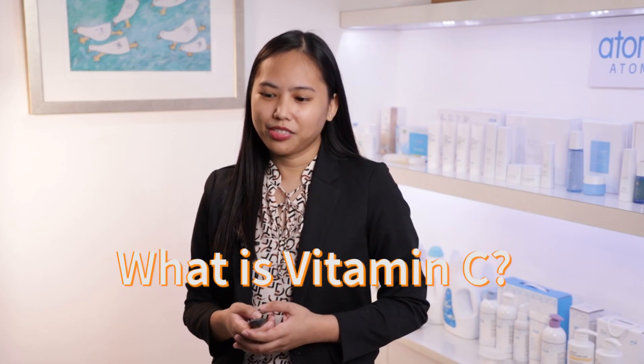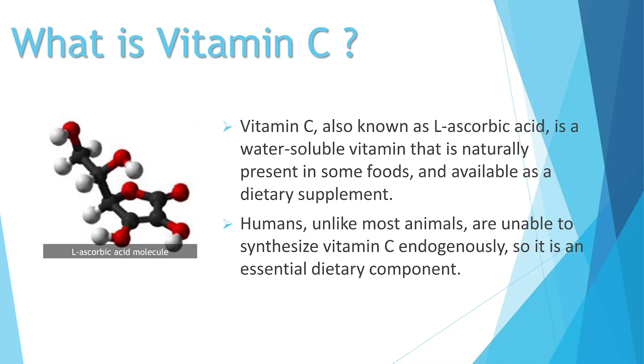What is Vitamin C? Vitamin C, also known as L-ascorbic acid, is a water-soluble vitamin that is naturally present in some foods and available as a dietary supplement. Humans, unlike most animals, are unable to synthesize Vitamin C endogenously, so it is an essential dietary component.